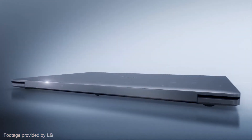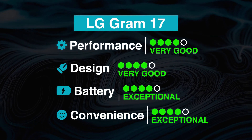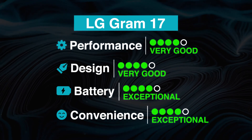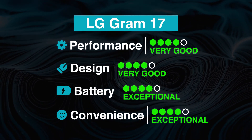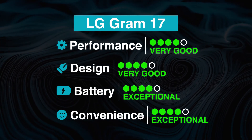These options, along with its portability, make the LG Gram 17 a fantastic device overall. The LG Gram 17 scores very well in battery and convenience, and decently in design and performance. Users who prefer a lightweight, large-screen device capable of running Photoshop will certainly enjoy this laptop.